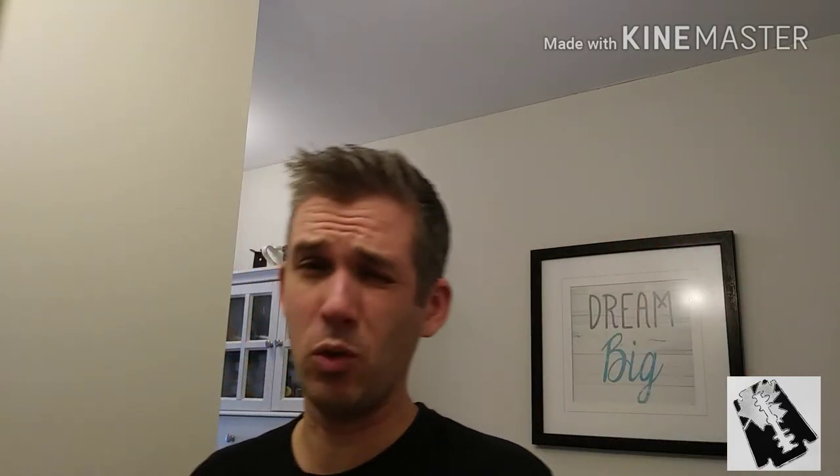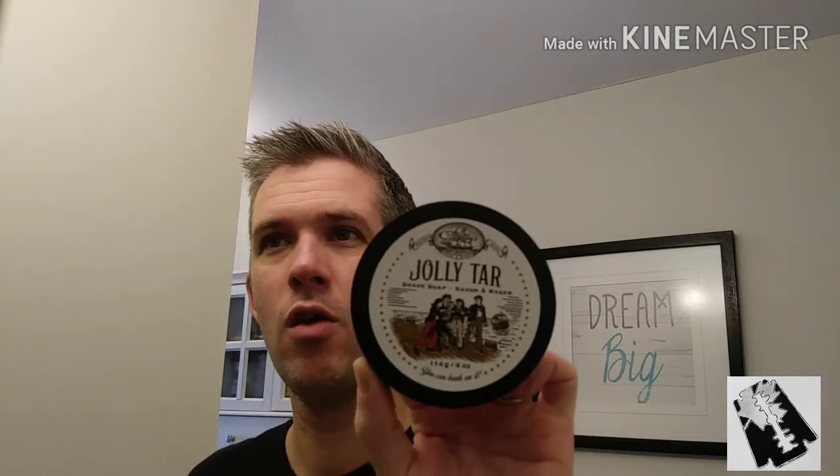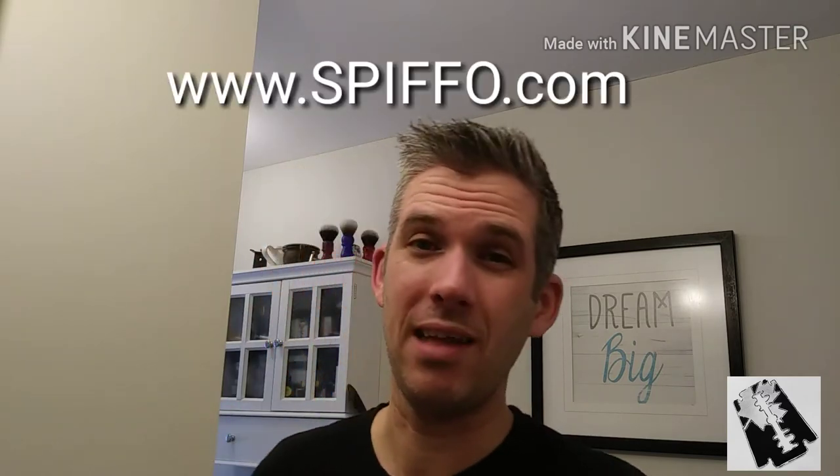And the soap — this is a special thing. This hasn't been released yet; I don't think it's going to be released until March. This is Jolly Tar from Collins Trade and Supply, which is sold by Spiffo, which is Edward Monk. The scents are two essential oils: spearmint and anise. If you like anise, this is awesome. The spearmint just kind of smooths it out at the end. If you love anise like black licorice, this scent is awesome.